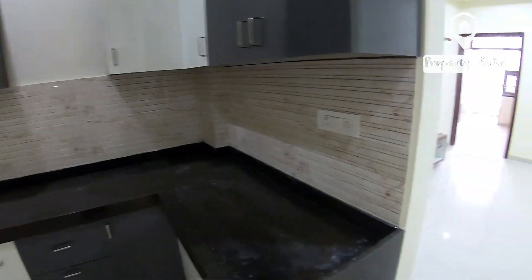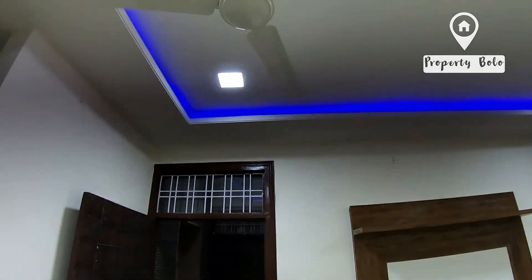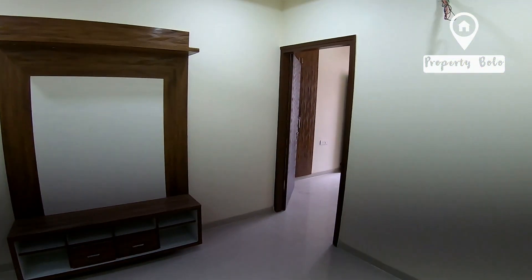Ventilation window. This is our wall ceiling design. Wooden LED panel.